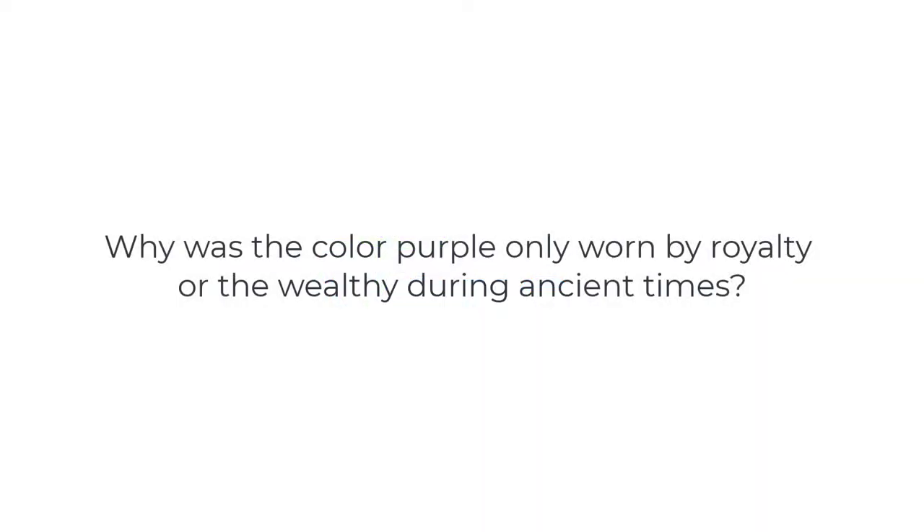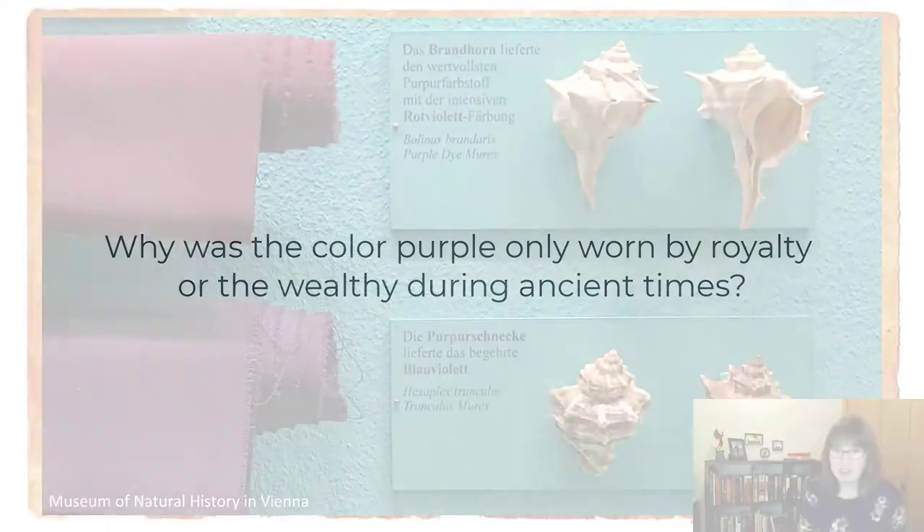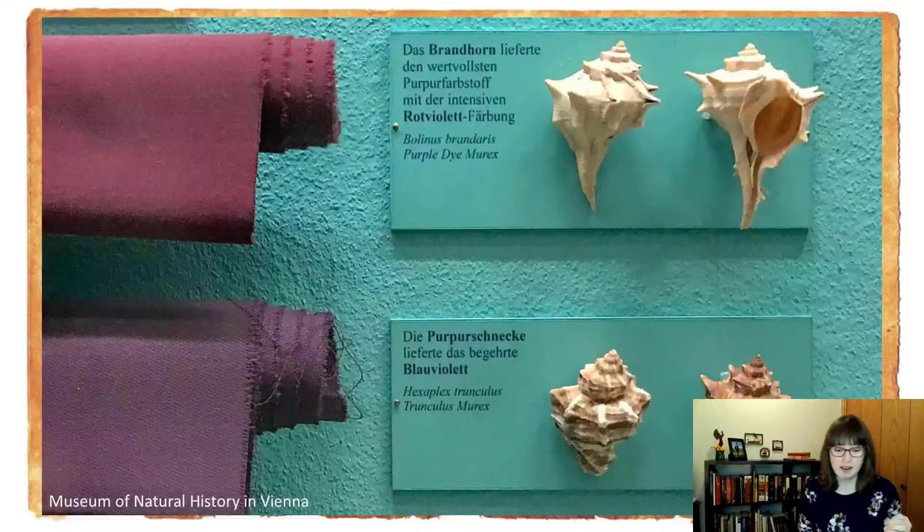Why was the color purple only worn by royalty or the wealthy during ancient times? This is on display at the museum in Vienna, but it shows where the color purple originates. It's from snails.